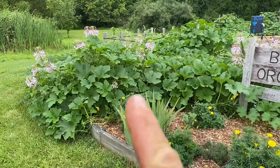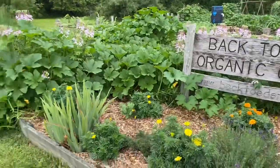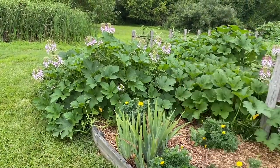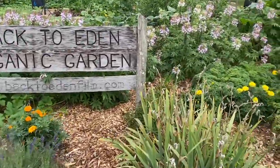What we have here is a pumpkin over here — a baking pumpkin. Love those fresh pumpkin pies. On the other side of the pumpkin there's watermelon. They kind of grow together, but they still produce lots of fruit and they do quite well.